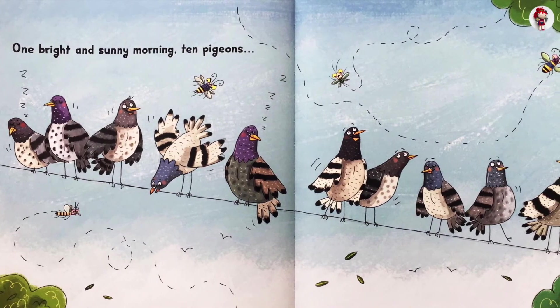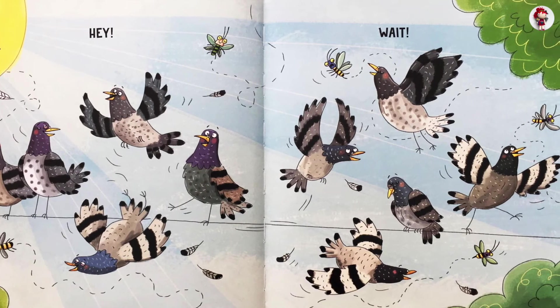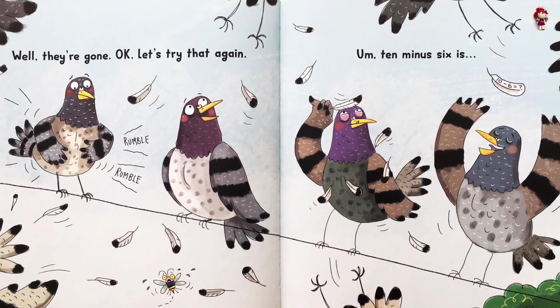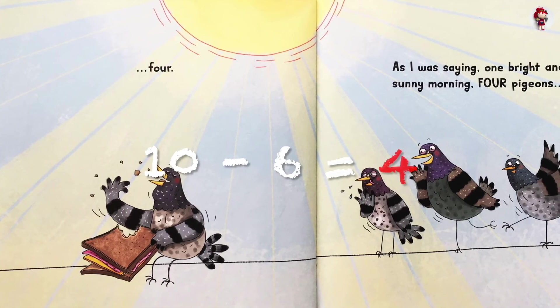One bright and sunny morning. Ten pigeons. Hey! Wait! Whoa, they're gone. Okay, let's try that again. Rumble, rumble. Ten minus six is... Four.